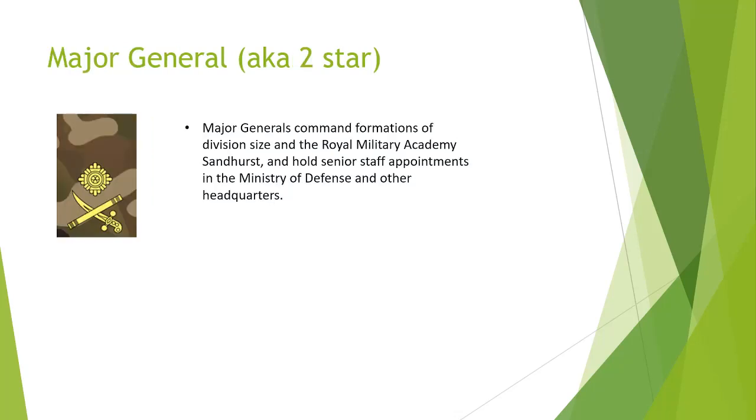Next, Major General. Major Generals command formations of division size and the Royal Military Academy of Sandhurst, and hold senior appointments in the Ministry of Defence and other headquarters.